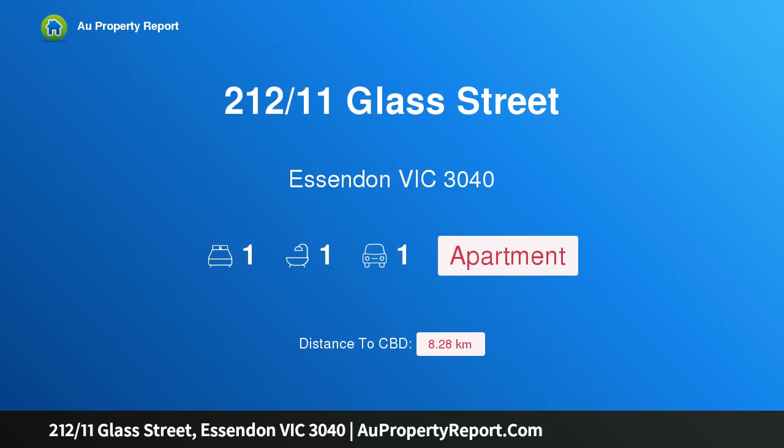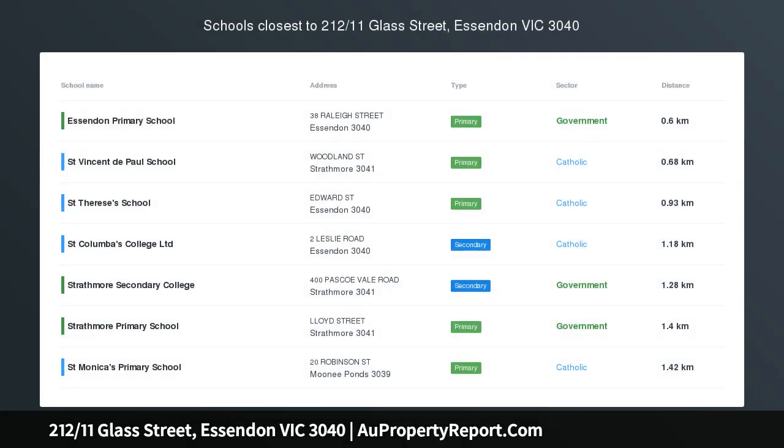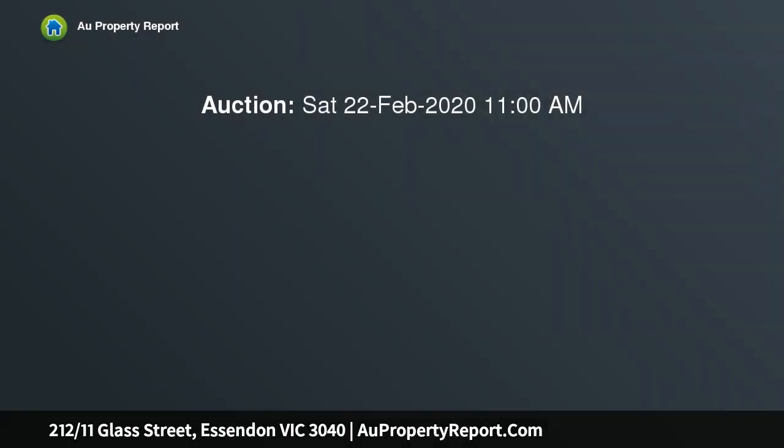Hi, I am glad to introduce property 212 11th Glass Street, Essendon Victoria 3040. Immaculate presentation, low-maintenance luxury, near new and ready for you to move into, this much larger than usual east-facing apartment at the Alinda Apartments is sure to impress.